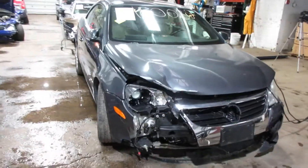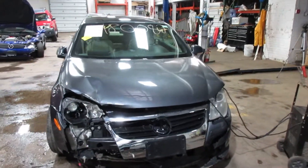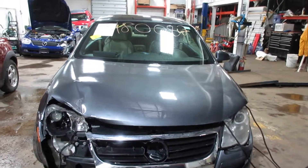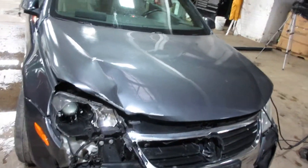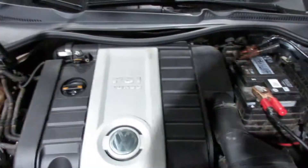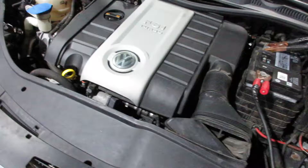Hello and welcome to Tom's Foreign Auto Parts. Here we have stock number 180082. It is a 2008 Volkswagen Eos with a 2.0 liter turbo motor. The vehicle is front wheel drive with an automatic transmission.